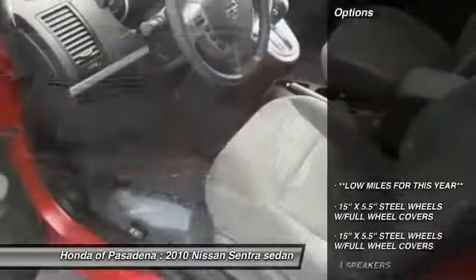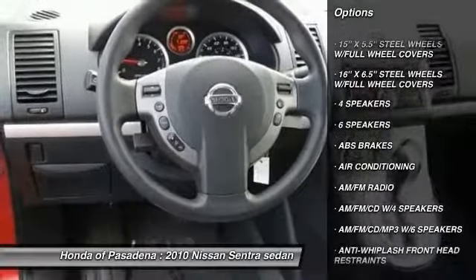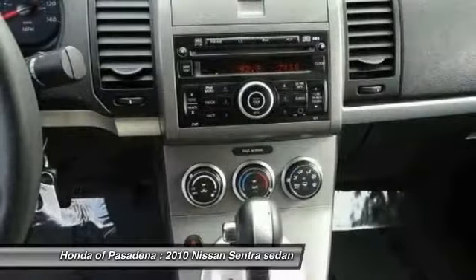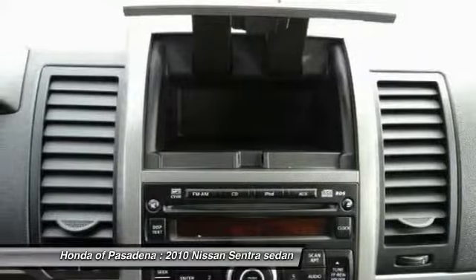Here are some of this vehicle's great options: air conditioning, dual airbags, power steering, AM-FM stereo with CD player, power windows, trip computer, rear window defroster, security system, tachometer.